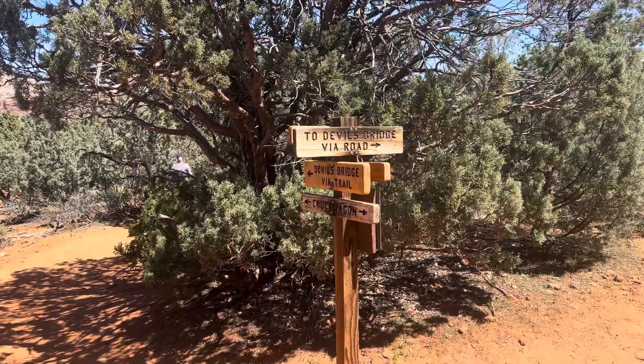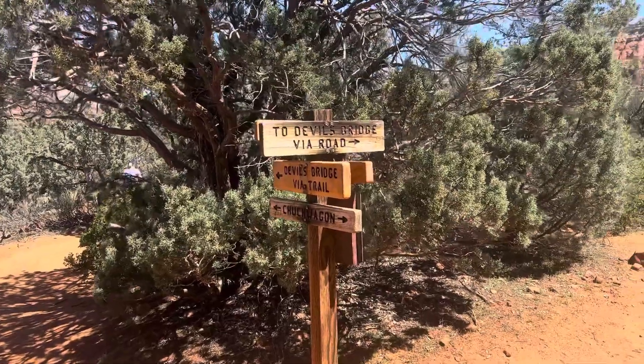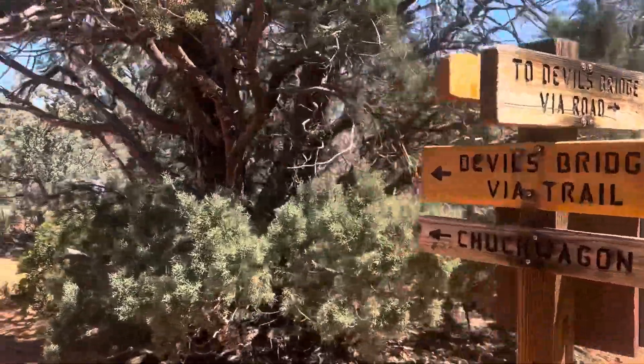So, do we take the shortcut via the road or the long cut via the trail to the Devil's Bridge? You know which way we're going.